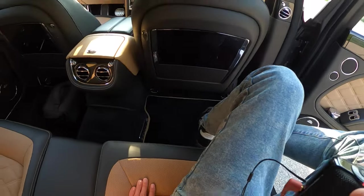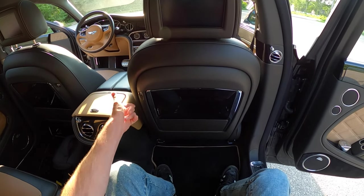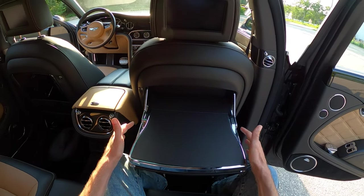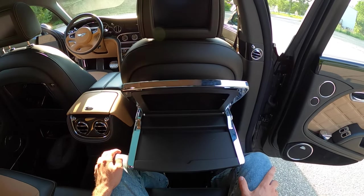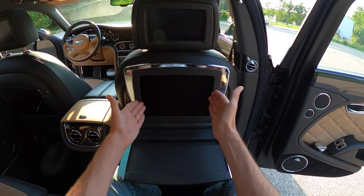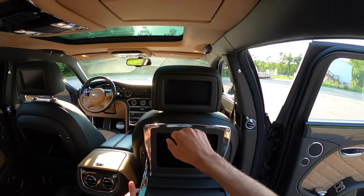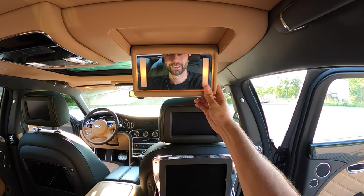Back here we've got plush carpets and a tray table that descends with the touch of a button. Because this has the exclusive option, there's a panel on the side that reveals where you'd put your iPad — you can have it charging and use your iPad keyboard here. We also have TVs in the headrests, and of course there's a mirror so your passengers can check their appearance.